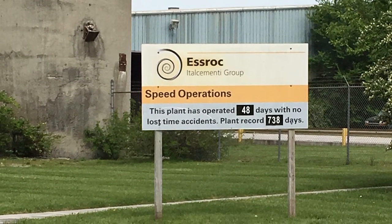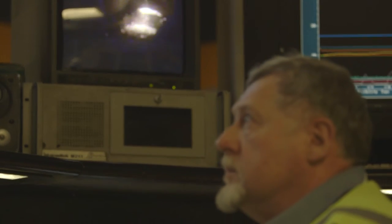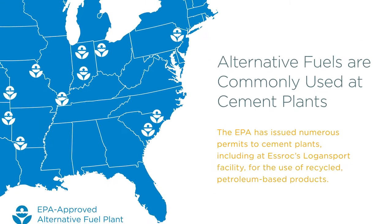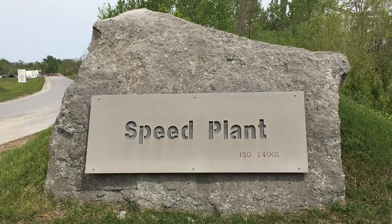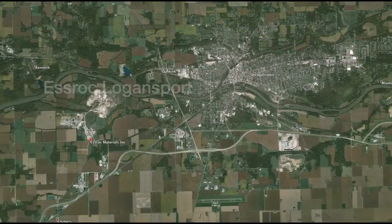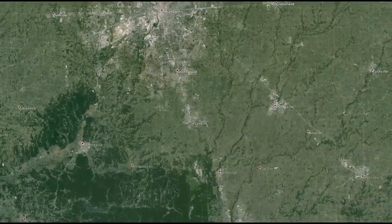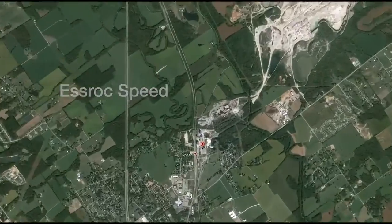Our cement plant InSpeed is proposing to use cleaner burning alternatives to replace up to 50% of the coal we use to heat our kilns. Alternative fuels are used by cement plants around the United States and are approved by the Environmental Protection Agency. These fuels will reduce air emissions from the plant. Our plant in Logansport has used these fuels for more than two decades, and the Logansport facility will process and deliver the alternative fuel for use here at Speed.